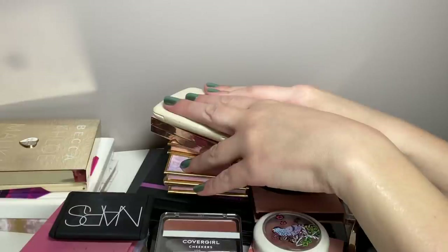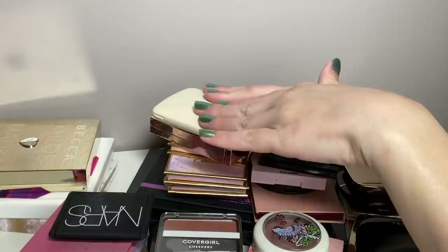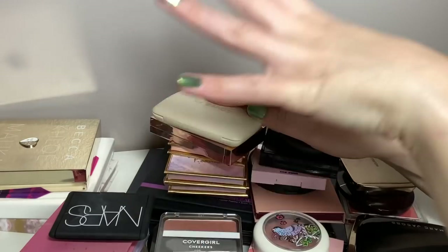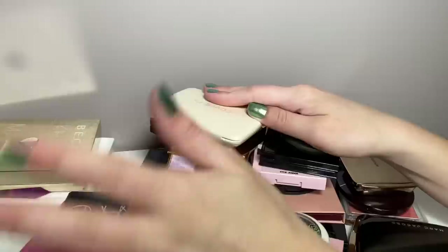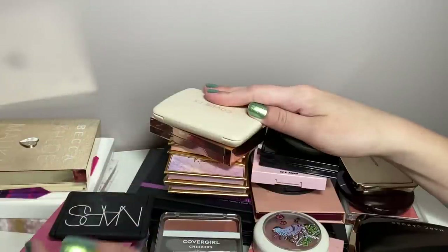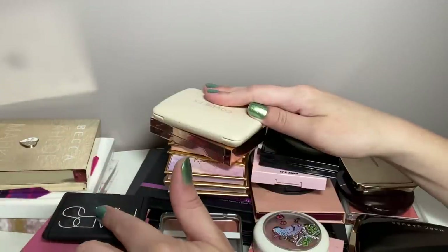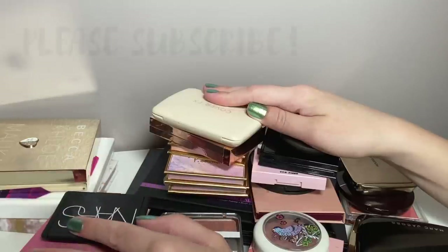Hey guys, welcome back. Today's video is going to be part three of my Declutter series, which is blush. This includes blush palettes and single blushes — only powder blush though, as my cream blush is in a separate category. Part one was lip gloss, part two was lipstick. I'll link those in the cards and in the description box. This is gonna take a while, so let's get started.